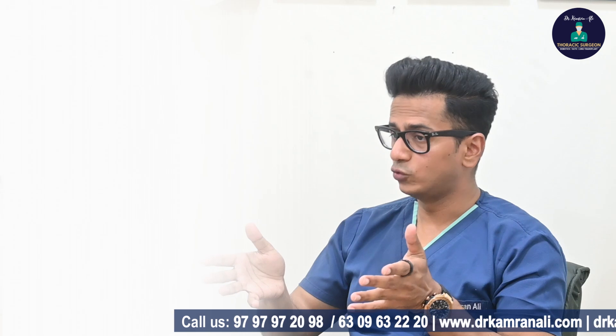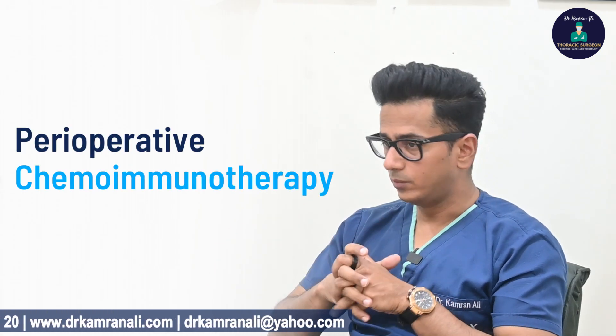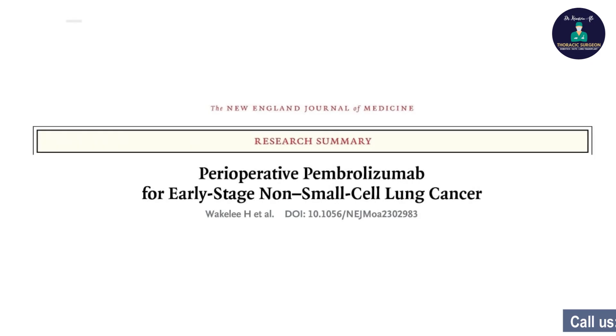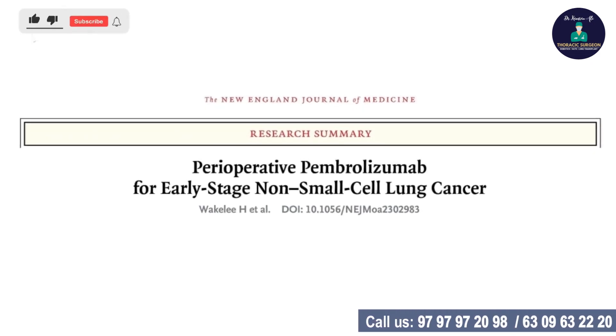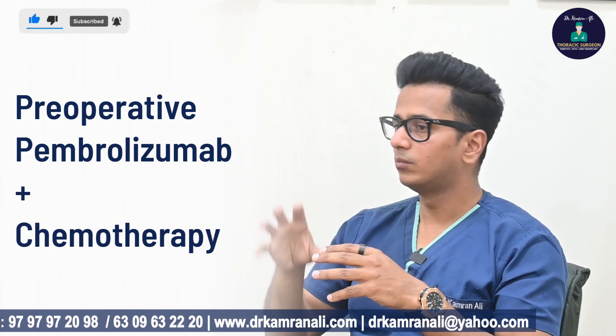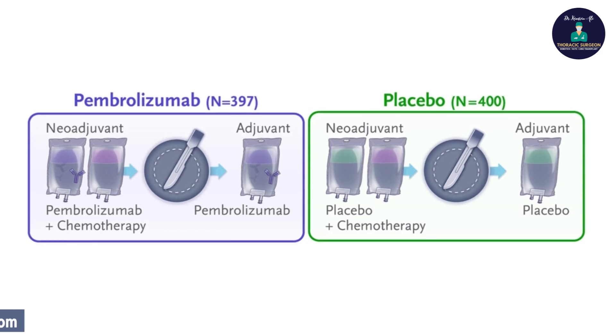There is another concept called perioperative chemoimmunotherapy for stage 2 patients. A drug called pembrolizumab, a form of immunotherapy, was studied in a trial that gave pre-operative pembrolizumab plus chemotherapy followed by surgery.